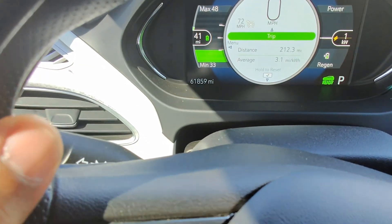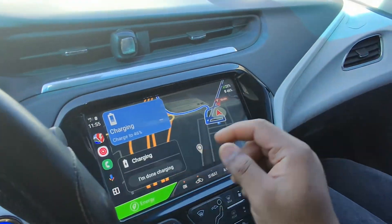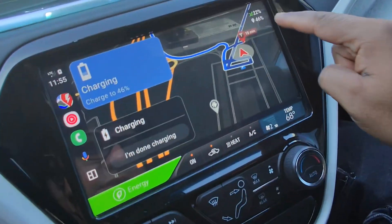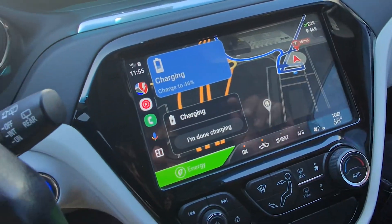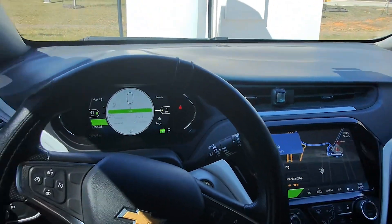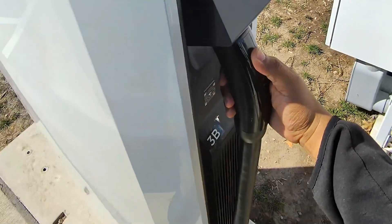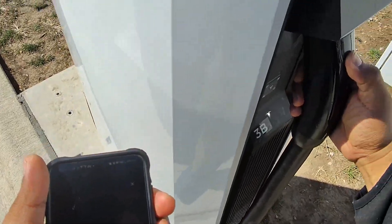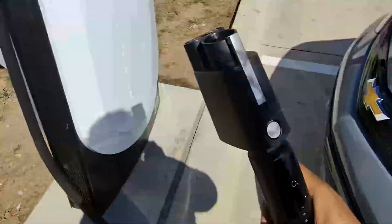We still have 41 miles, which is 22%, and it says we need to charge to 46%. Some Tesla superchargers already have a CCS adapter, so all you gotta do is press the button on the handle for three seconds and it's gonna release.